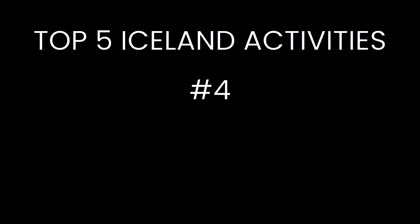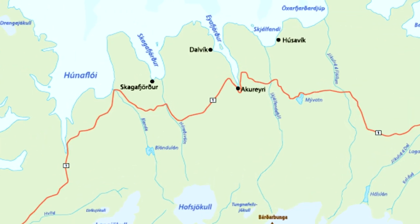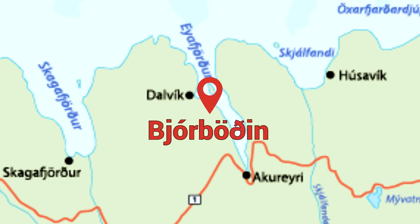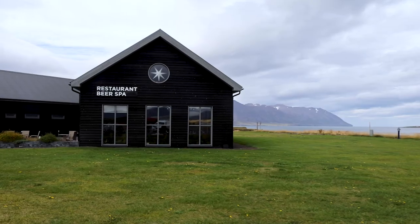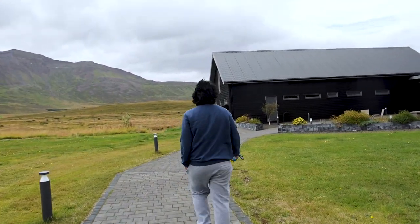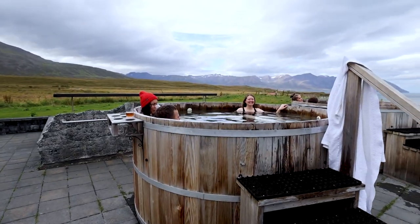Number four on our top five Iceland activities is taking a beer bath at Iceland's beer spa. This unique experience is located in northern Iceland at Björboden as it's known in Icelandic. When you first arrive they have outside hot tubs that you can relax in until it's time for your scheduled beer bath.